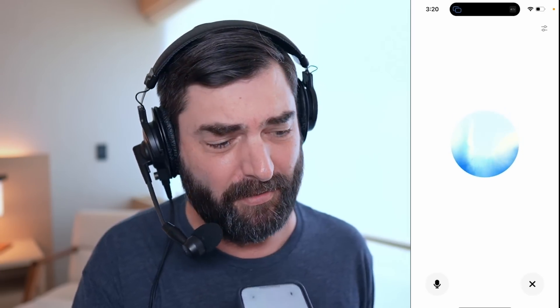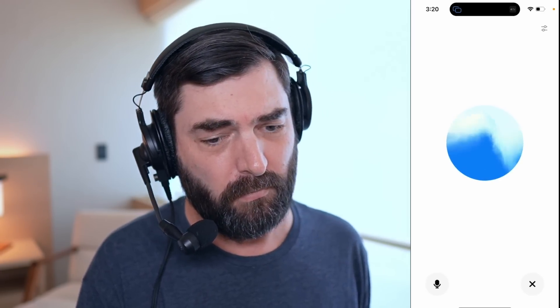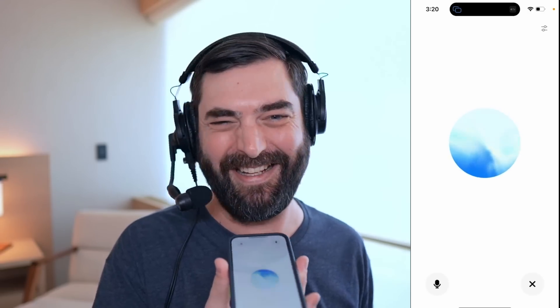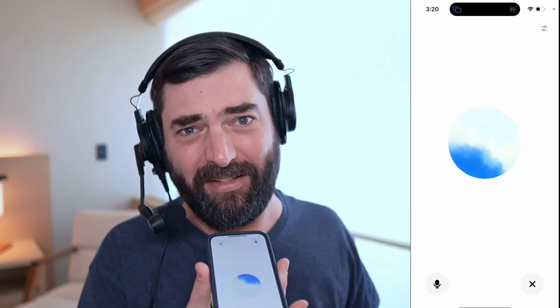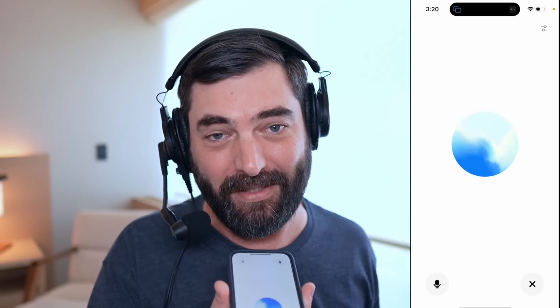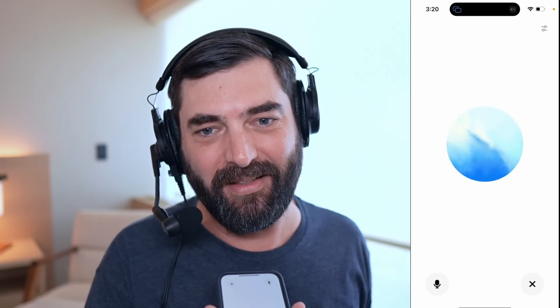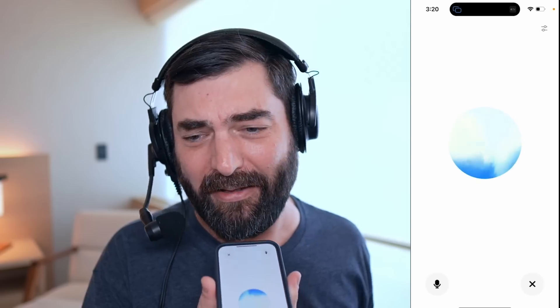Hey, hey Matt, how can I help today? Can you speak to me in an Irish accent? Sure, let's give it a go — what would you like to chat about in this lovely Irish... actually, never mind, speak to me in a Spanish accent. All right, switching to a Spanish accent, what would you like to talk about? Actually, scratch the Spanish accent — let's go Australian accent. No worries Matt, let's switch to an Australian accent, what's on your mind today?